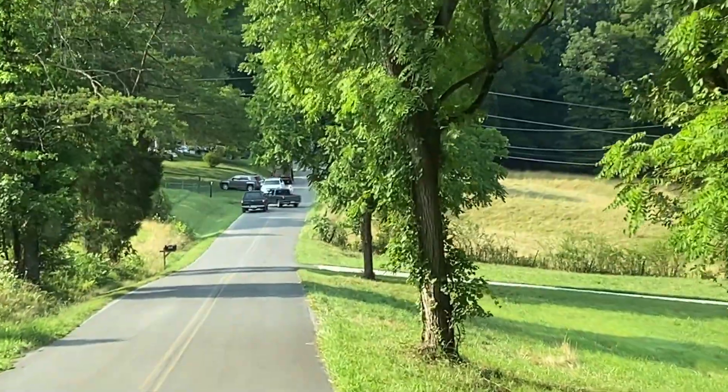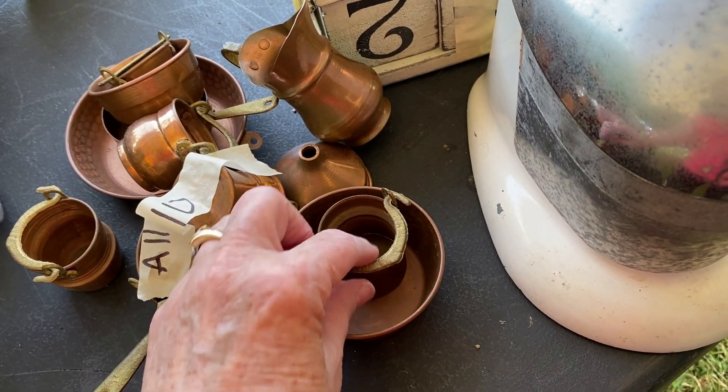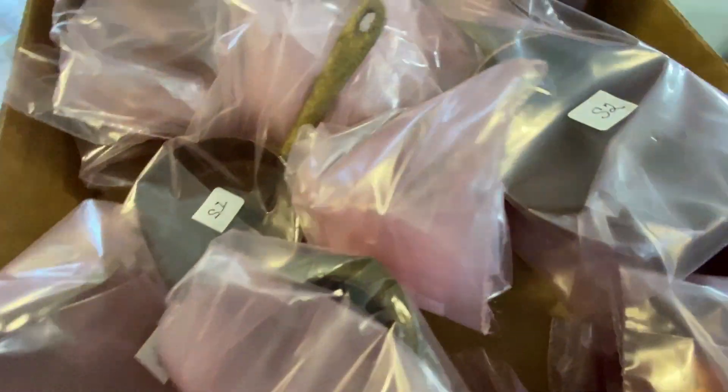Do you remember when I found the copper miniature salesman samples at that big sale last year? I paid $10 for the entire bag, which had at least ten copper samples in it. That little funnel sold for $20 plus shipping. When you see even numbers that means it sold on an offer. I list items with odd pricing like $19.95 or $24.95, but when I send an offer I make it an even number — makes it easy to spot which items sold on offer.